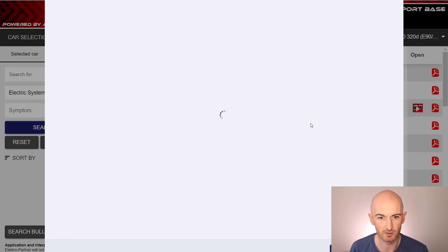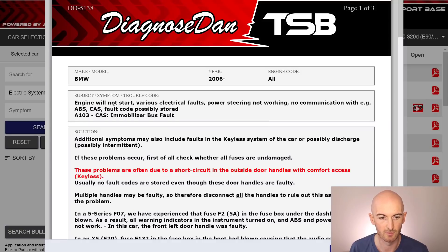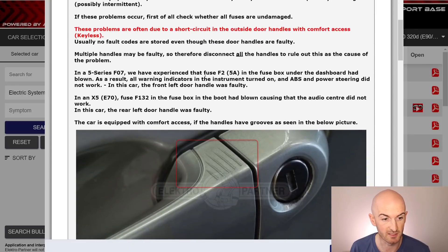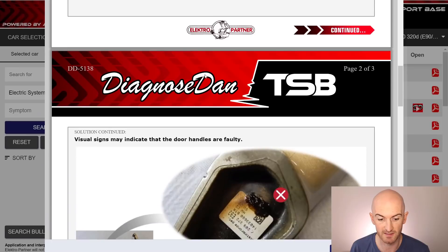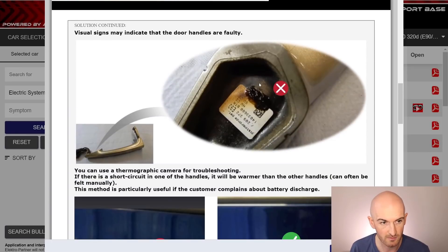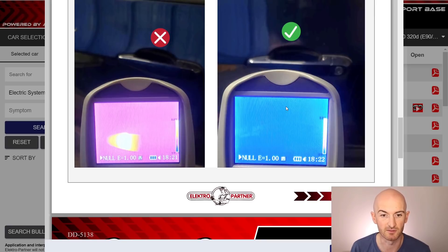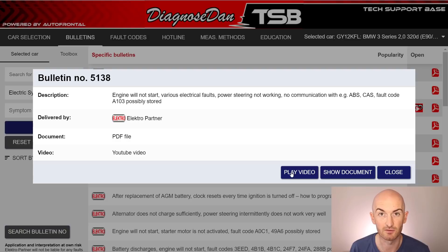Looking at the document, we've got the symptom at the top and then possible solutions. This seems like a problem with the keyless entry system, so your car would need to have keyless entry for this bulletin to be applicable. There are a few issues to check, with pictures of the fault and also some thermal imaging pictures to show what happens when the system is faulty. There's also a link to a Diagnose Dan video showing him diagnosing that particular fault.